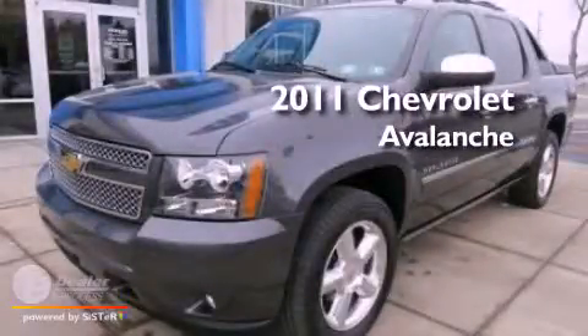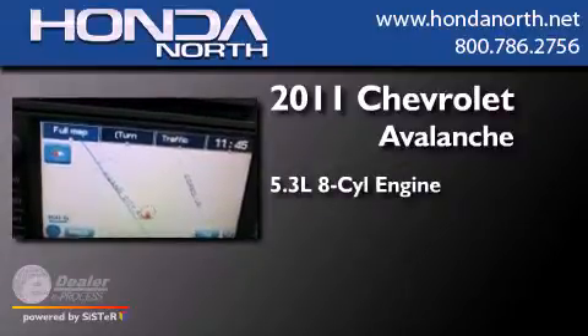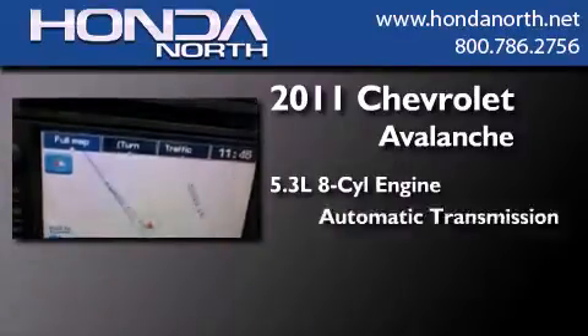This is a 2011 Chevrolet Avalanche. It features a 5.3-liter, eight-cylinder engine and an automatic transmission.